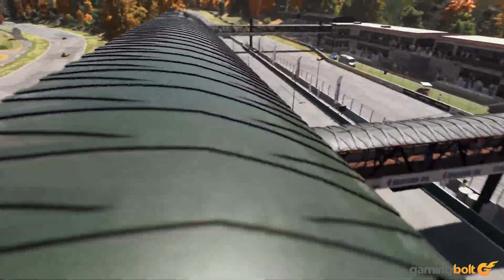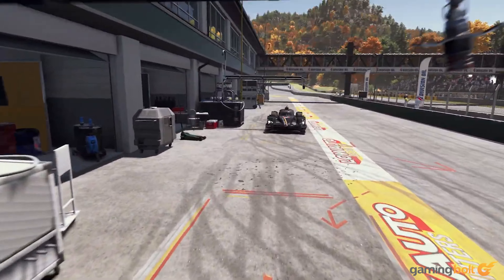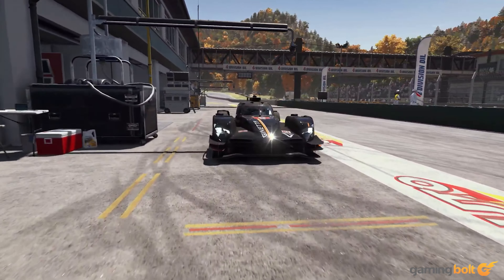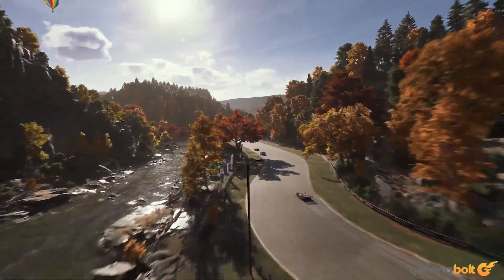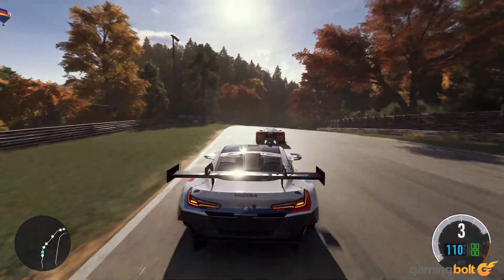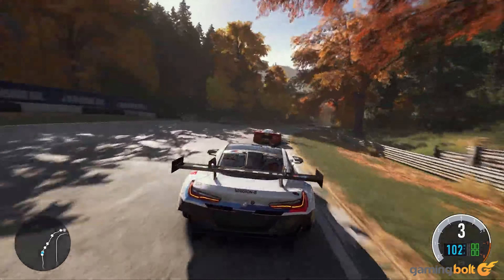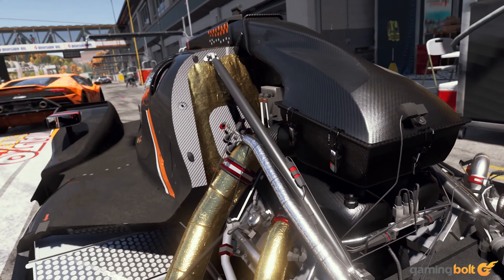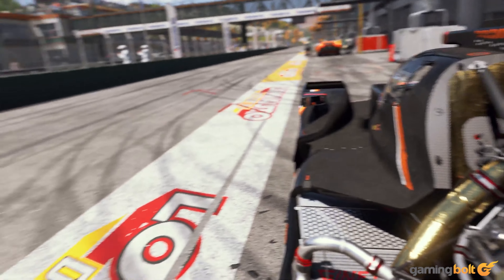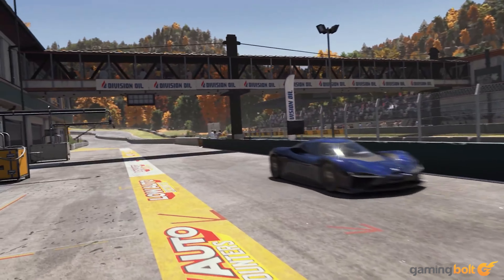Running such a graphically stunning game at native console resolutions — that is 4K for the Xbox Series X and 1080p for Xbox Series S — with ray tracing enabled and maintaining solid 60fps: that's surely too good to be true. Even the most souped-up PCs equipped with the most powerful GPUs will struggle to maintain 60fps without some kind of compromise being made elsewhere.